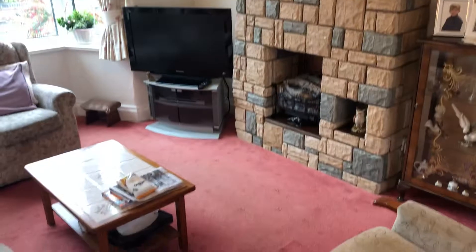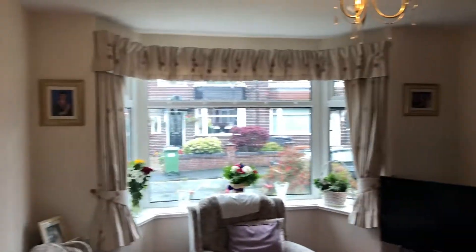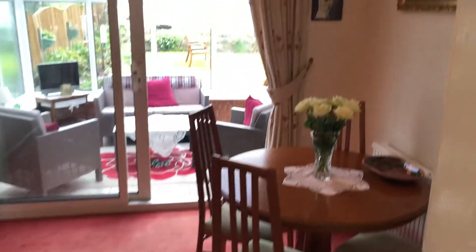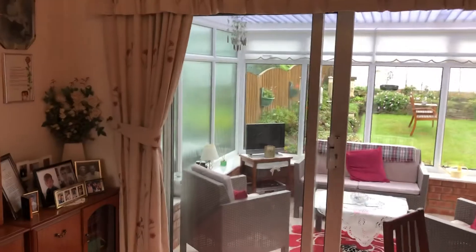You've got your living area here — it's opened up so you have a living area stroke dining area. Nice bay window at the front. I'll show you the dining area which is here and there are some lovely French doors there.